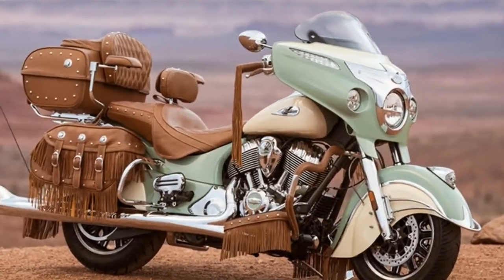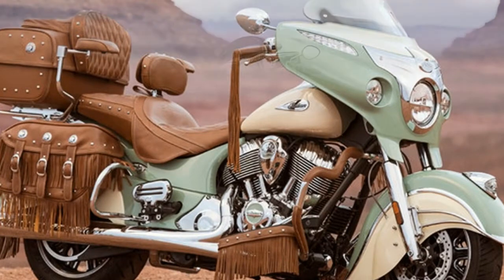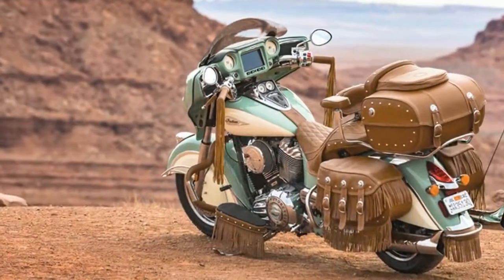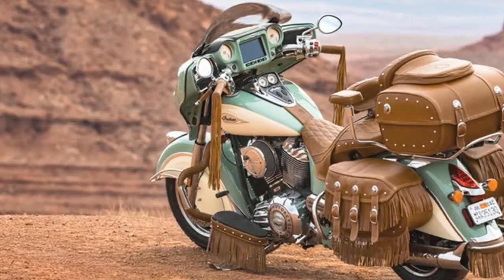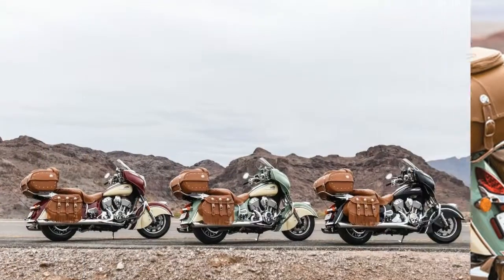2018 Roadmaster Classic. This new 2018 Indian is made in the USA with an MSRP of $26,900. It has a six-speed manual transmission and a fuel-injected V-twin two-cylinder engine.